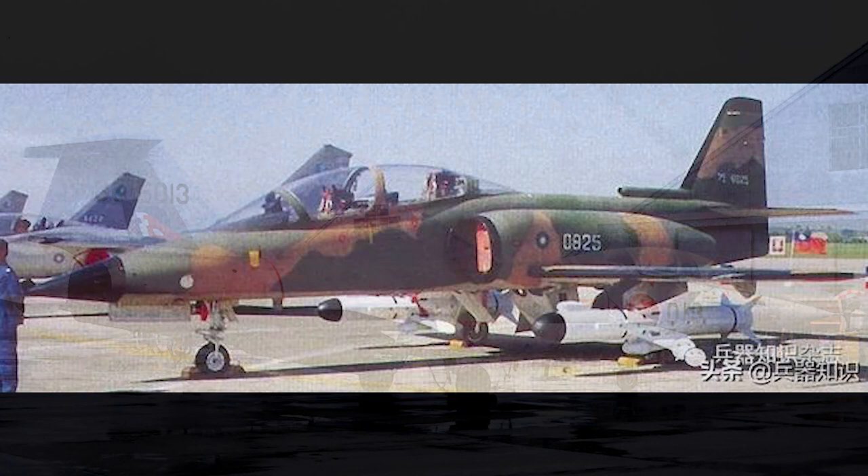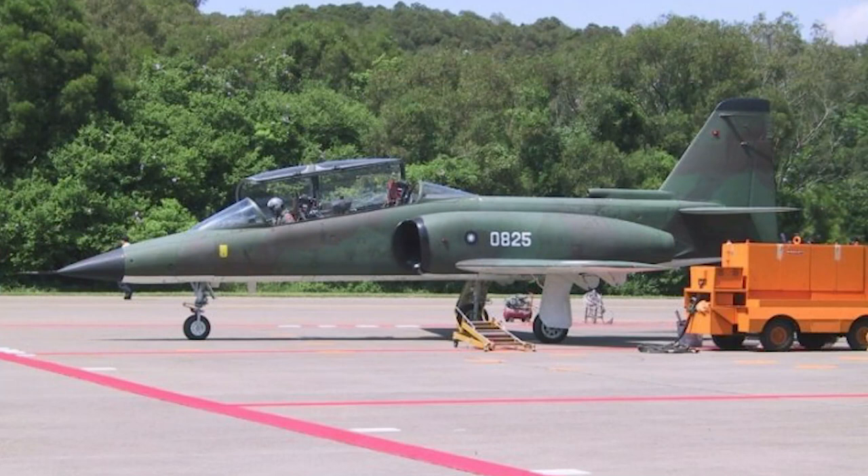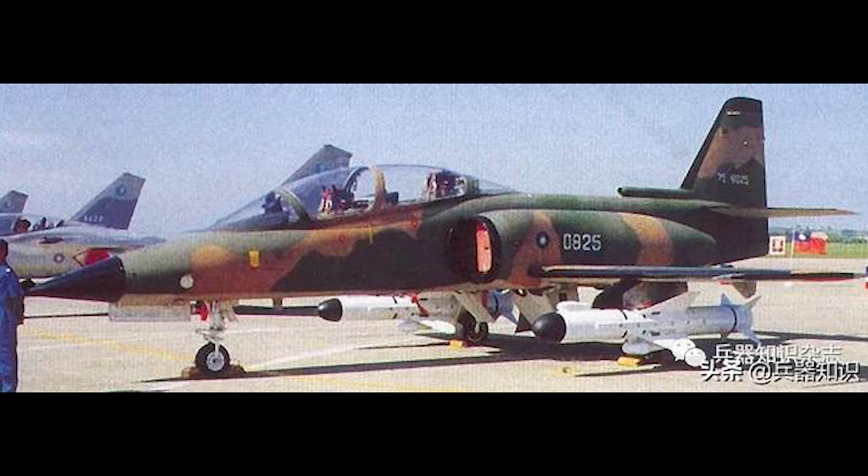China gets the AIDC AT-3B. The AIDC AT-3 had proved to be a capable trainer and attack aircraft for the ROCAF, so AIDC attempted to capitalize on it with a modernization program to create a newer ship-killing attack and trainer aircraft. In 1987, AIDC took aside AT-3 number A-26 and modified it as the basis for the upgrade program. The upgrade included a newer heads-up display, two multi-function displays, a HOTAS setup, MIL-STD-1553 avionic data bus, and an AN/APG-66T radar from the F-16 Fighting Falcon.